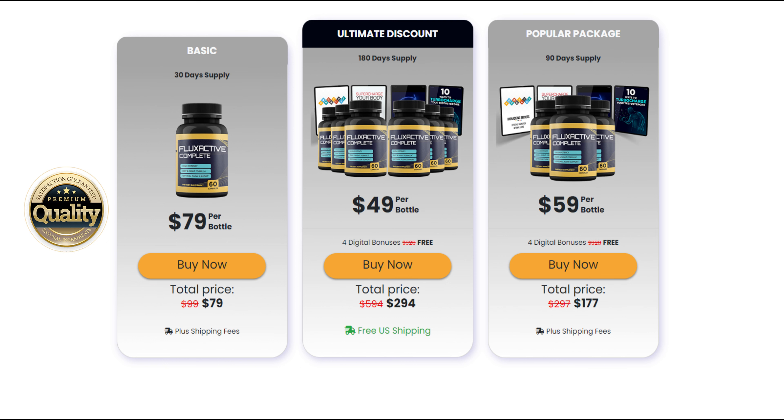Now I'll tell you what Flux Active Complete is and if it actually works. Flux Active Complete supplement deals with the overproduction of the natural hormone cortisol, which is produced throughout our bodies when stressed or in the fight-or-flight mode. It improves urine flow and lowers nighttime bowel motions by resolving bladder control issues. An enlarged prostate gland can be reduced to its original size. It promotes a healthy lifestyle, decreases stress, and is high in antioxidants, which will help slow down the aging process.